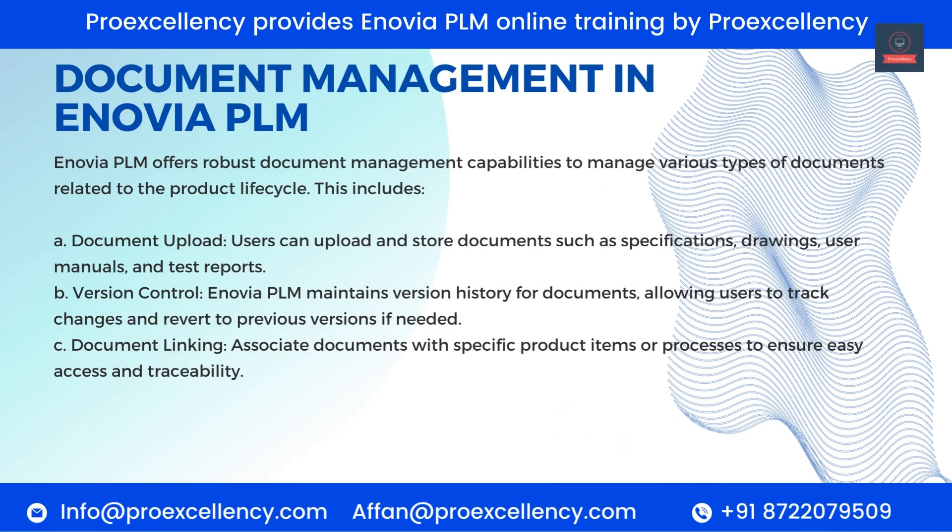Document Management in Enovia PLM. Enovia PLM offers robust document management capabilities for various types of documents related to the product lifecycle. Document Upload — users can upload and store documents such as specifications, drawings, user manuals, and test reports. Version Control — Enovia PLM maintains version history for documents, allowing users to track changes and revert to previous versions if needed. Document Linking — associate documents with specific product items or processes to ensure easy access and traceability.